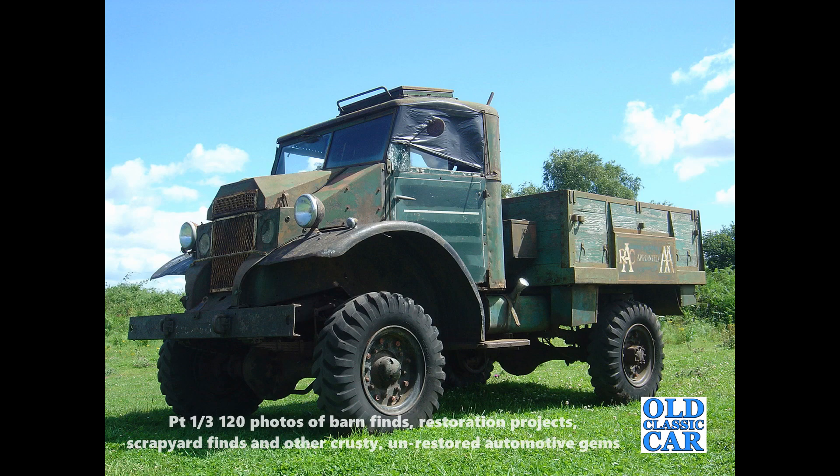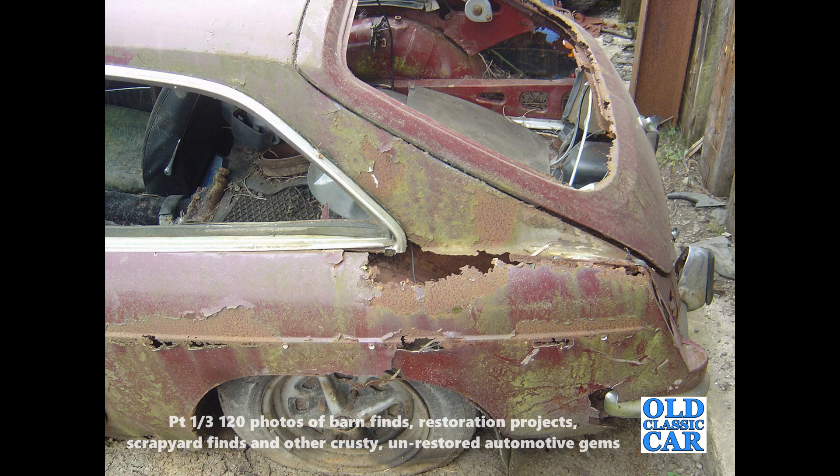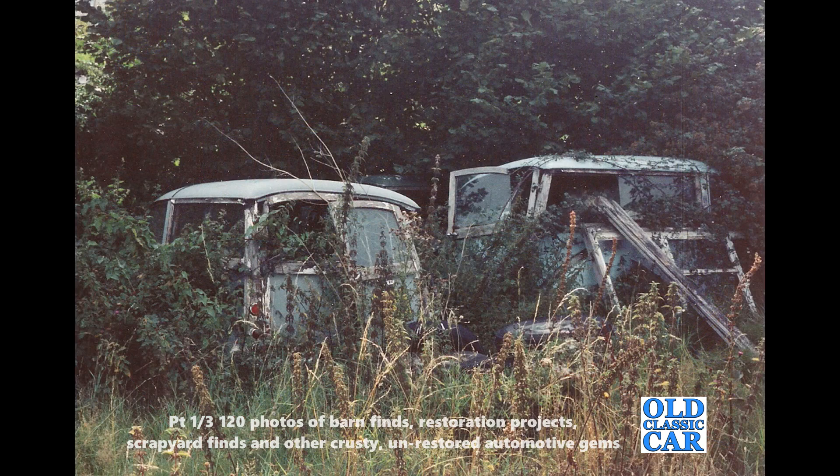Have many of the vehicles featured in these photos gone on to be restored? If you can shed light on any of the cars featured in this first of three videos — specifically containing photos of unrestored projects, barn finds and scrapyards of days gone by — please let me know. If you want to catch future video uploads here on the Old Classic Car channel, please like this video and subscribe. The following two videos will be uploaded shortly, so keep an eye out. Thanks for watching — hope this is of interest!